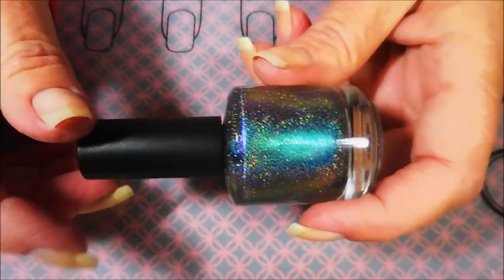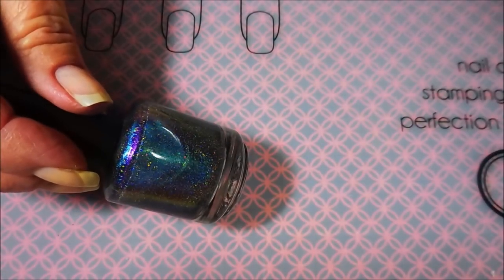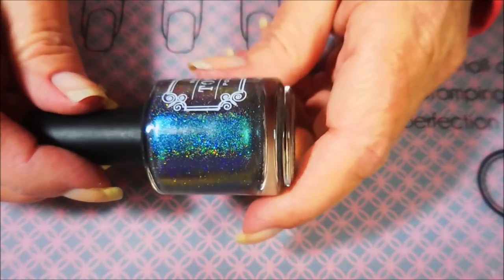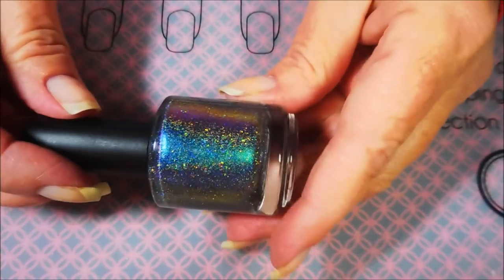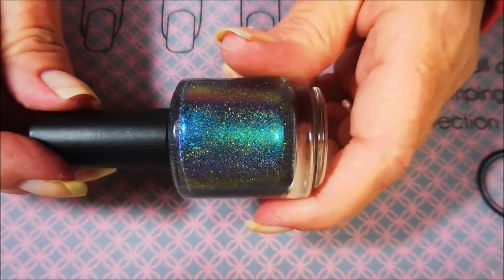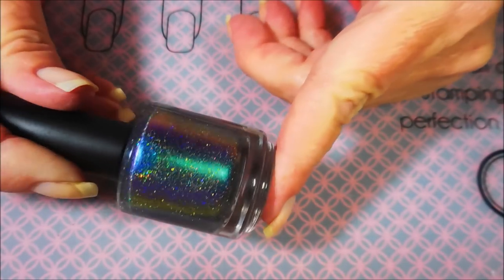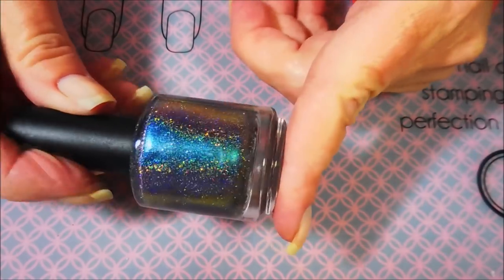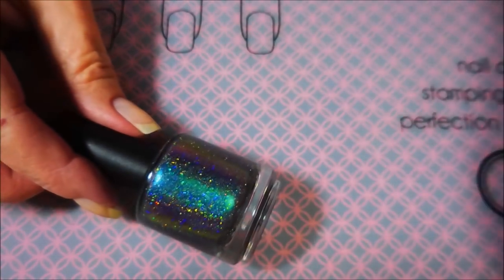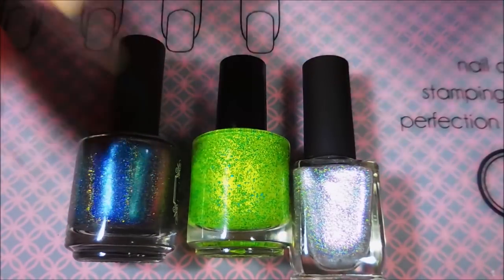Number eight: what do you look for when purchasing an indie — formula, color, affordability? I look for all of those things, but mostly I look for unusual colors. I've come to expect great formulas from indie polishes, and if I try several from a brand and I'm not crazy about the formula, I just move on. When I'm paying ten, twelve, fifteen dollars for an indie polish, I'm definitely gonna want my money's worth, so for me it's about unusual colors.